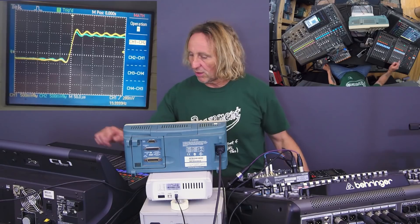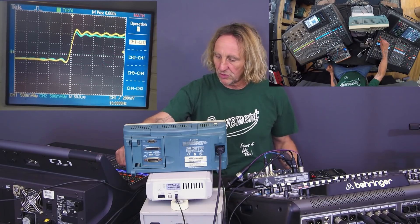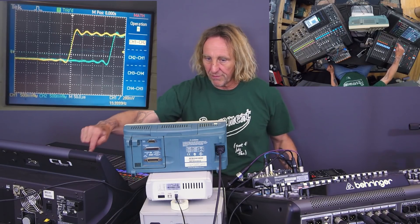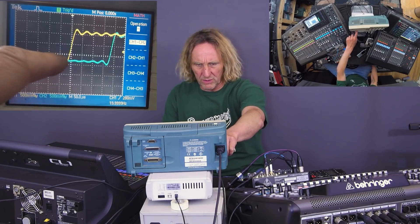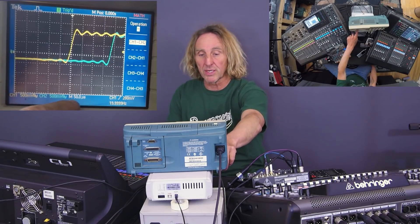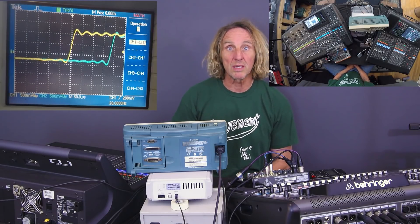Let's do the same thing on the Yamaha. Look at that — this is purely the difference between channel one PFL and channel one set to group one. When it gets to group one, we see an additional — the scope is at 50 microseconds per division — almost 200 microseconds, so that's about 0.2 milliseconds of group routing latency on the Yamaha.